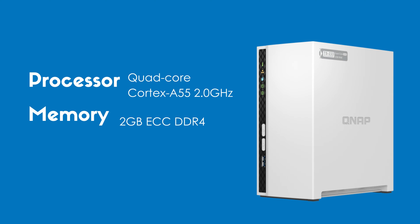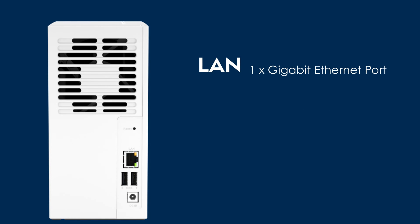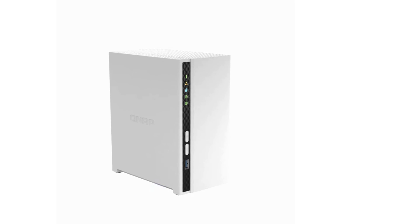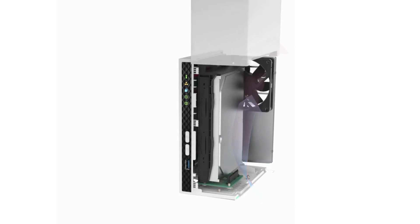This 2-bay NAS device offers up to 36TB of storage space with HDD drive types. In terms of connectivity, the TS233 has one USB 3.2 Gen 1 port on the front side. On the back, it has a 1GbE Ethernet port and two USB 2.0 ports that let you connect external devices. Equipped with an 80mm efficient cooling fan, the QNAP TS233 ensures optimal performance by maintaining a balanced temperature during operations.